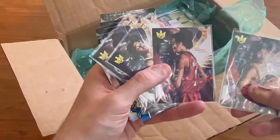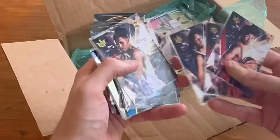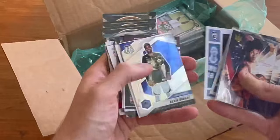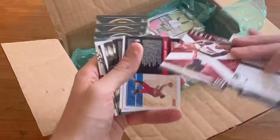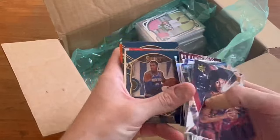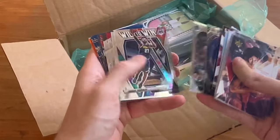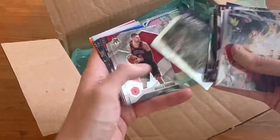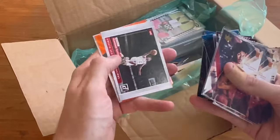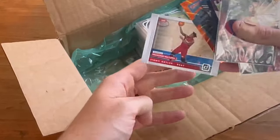Just a little bit left. Josh Christopher, Jalen Green, nice. Jimmy Butler franchise features — nice card there.